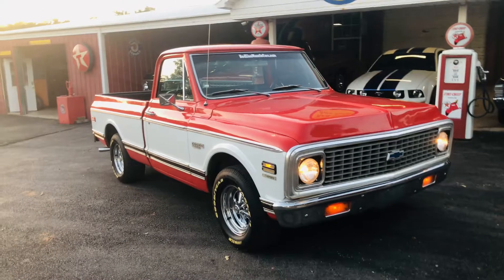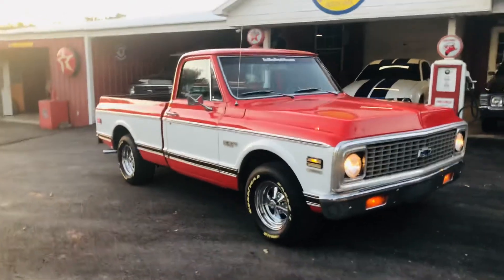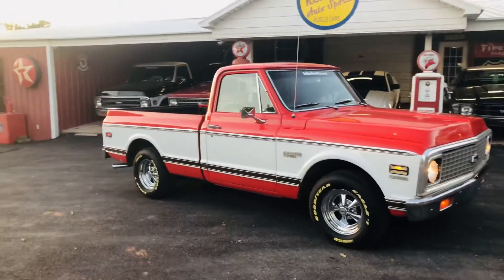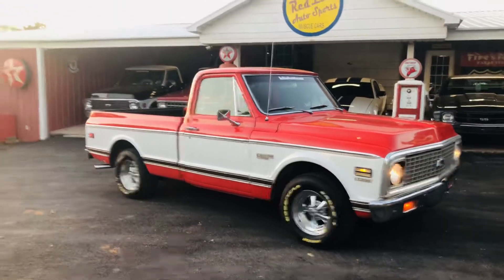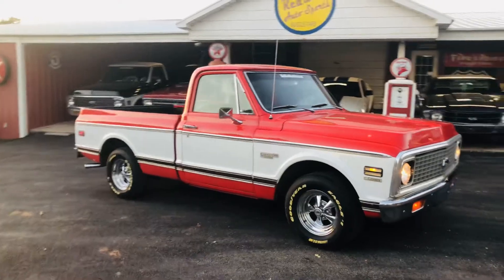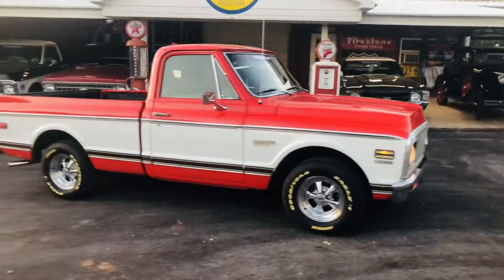Truck has a great running big block motor in it that's not original. It is a factory 400 truck. It runs, drives, and stops great.